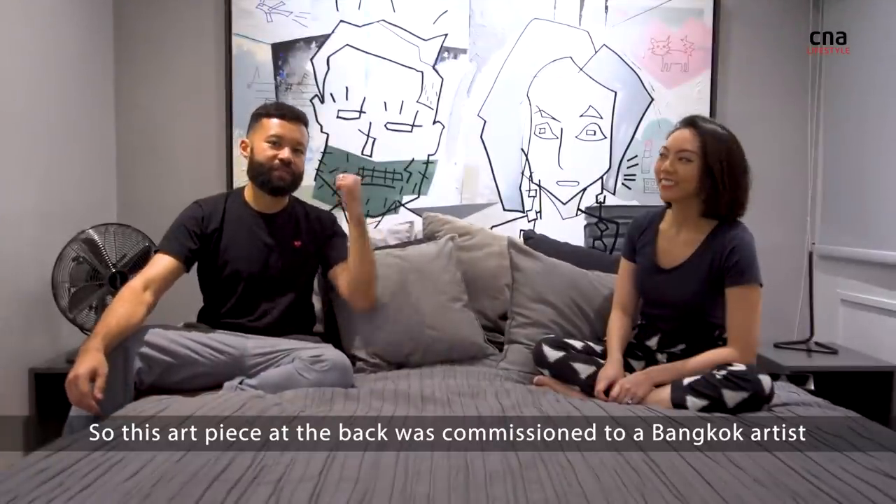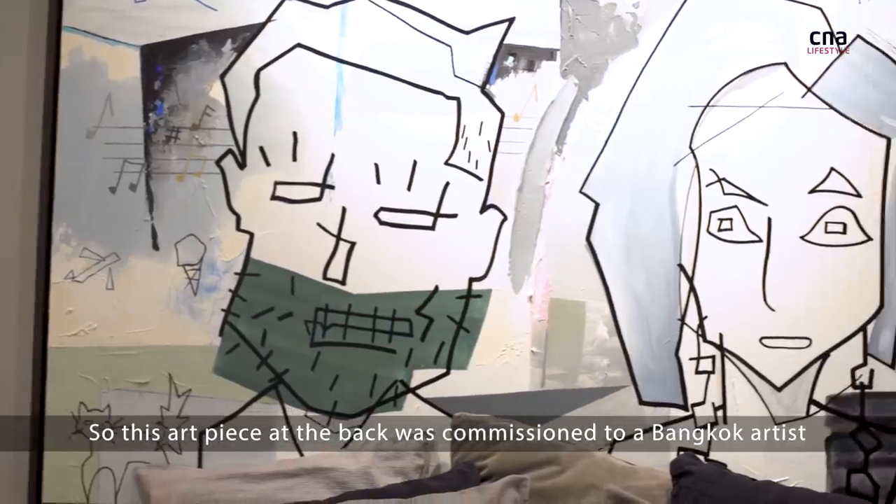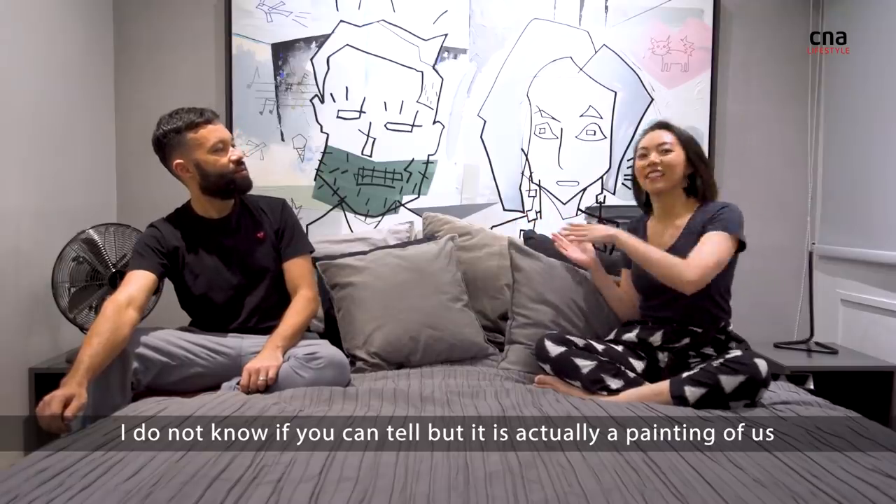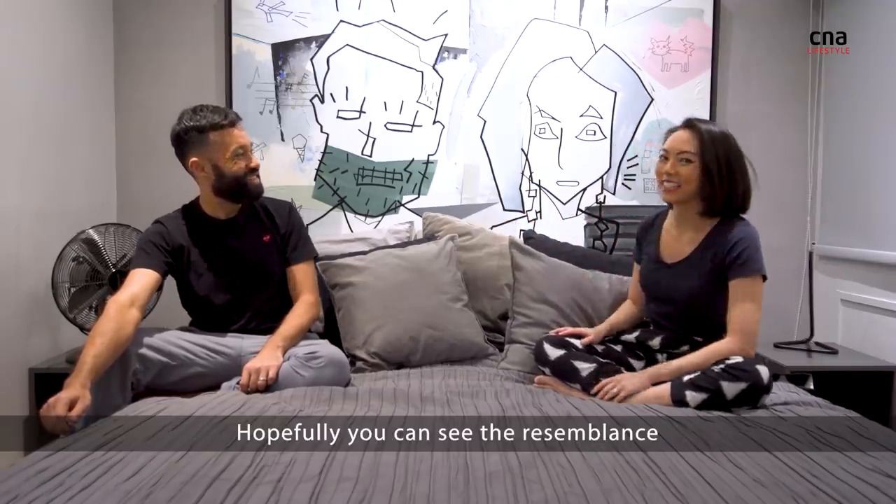This art piece on the back was commissioned from a Bangkok artist. I don't know if you can tell but it's actually a painting of us. Hopefully you can see the resemblance.